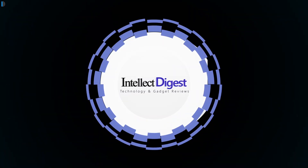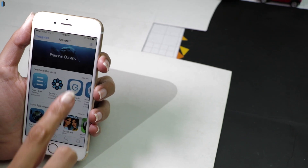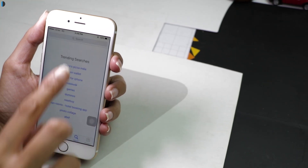Hello and welcome to another episode of Intelliq Digest. I am your host Dipali, so without much ado, let's get started. In this video, I'll tell you about a brilliant trick that will help you increase storage on your iPhone.